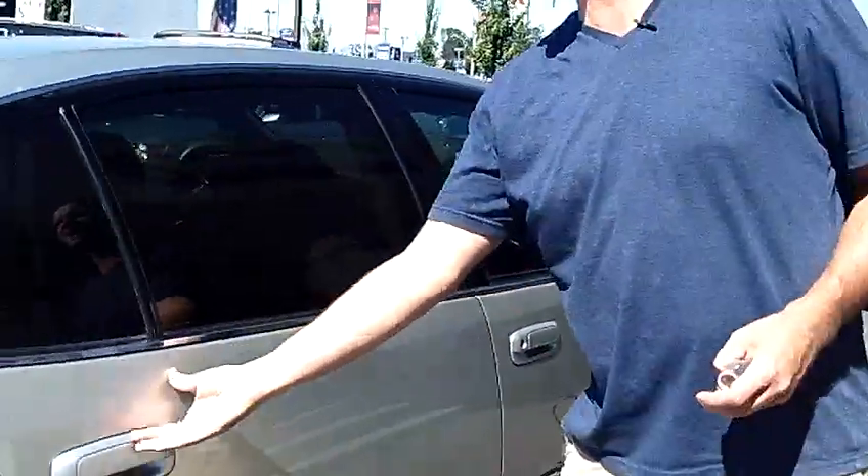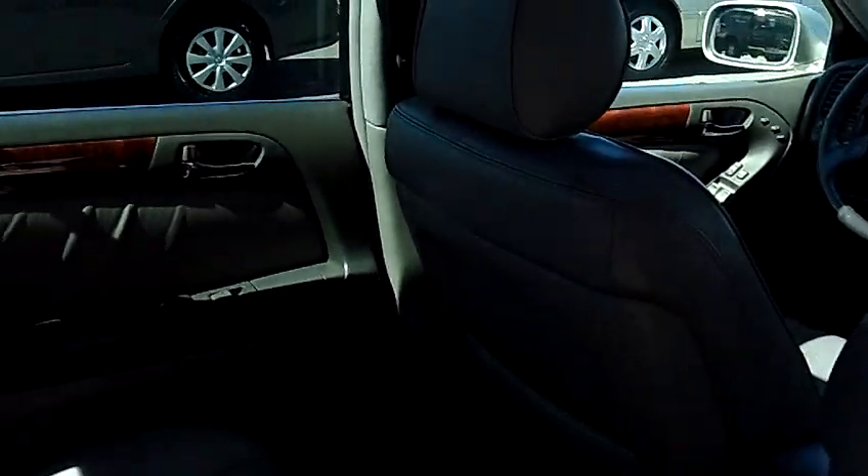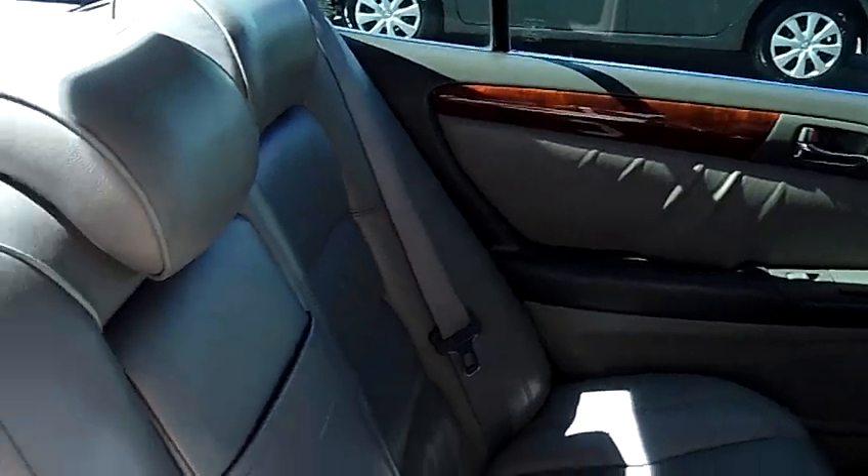As you look inside, just take notice of how clean and plush the leather is. Carpets are perfect, headliner's clean, door panels are perfect. Nice factory wood grain interiors as you can see.